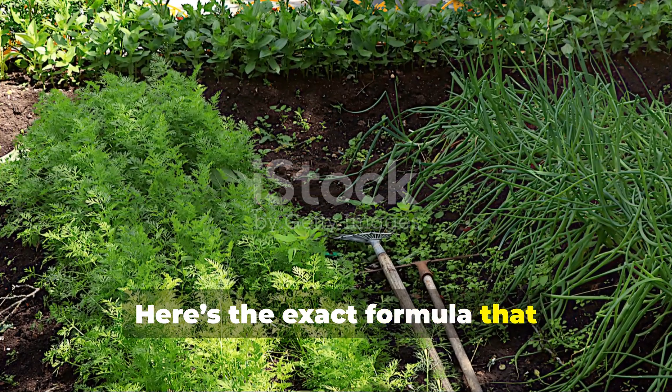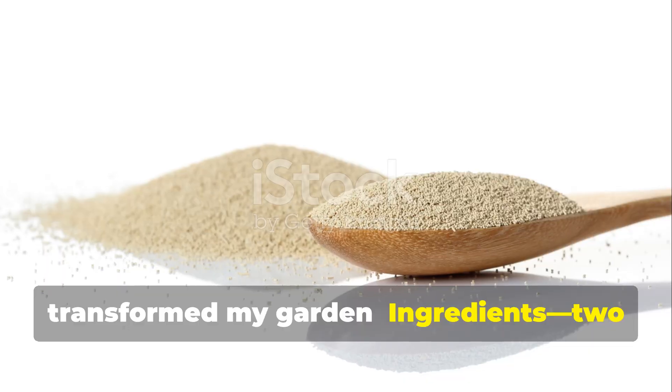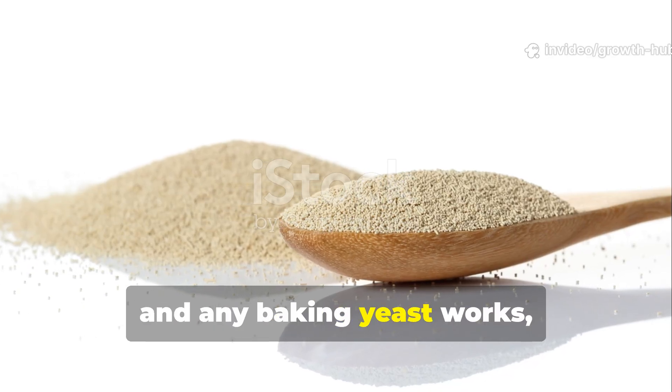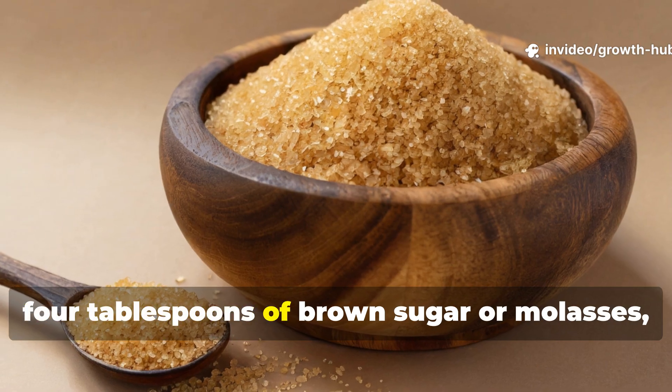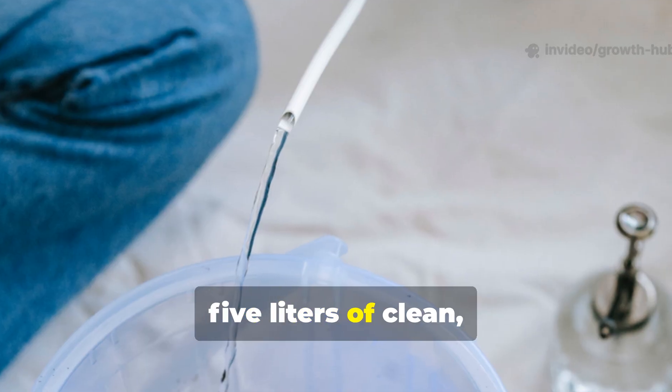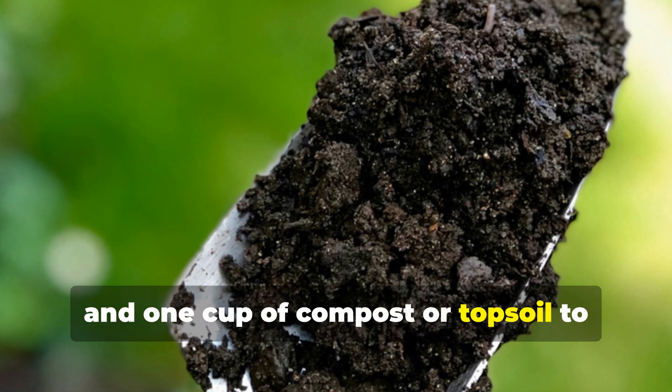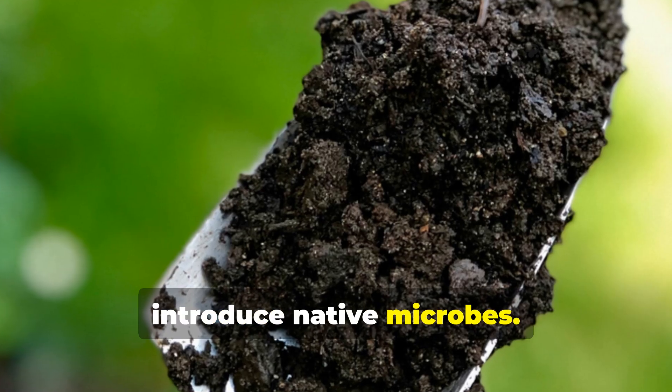Here's the exact formula that transformed my garden. Ingredients: 2 tablespoons of dry yeast — any baking yeast works — 4 tablespoons of brown sugar or molasses, 5 liters of clean chlorine-free water, and 1 cup of compost or topsoil to introduce native microbes.